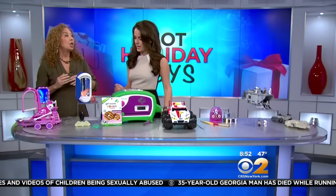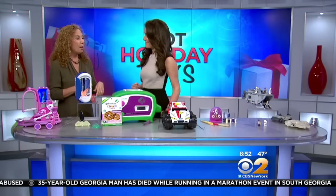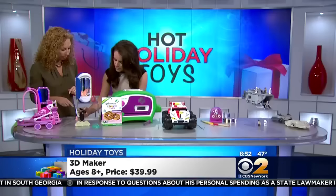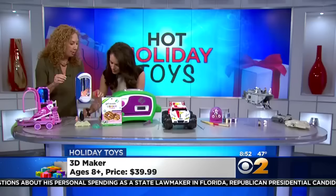Next, this is a creative technology toy. Kids are going to be making their own toys sooner than we think. 3D printers aren't there yet, but the 3D Maker from Tech for Kids is. We have these templates — you fill them in with the gel, just put it on there, then you put it into the chamber. Once you put it in the chamber, you're making 3D structures.